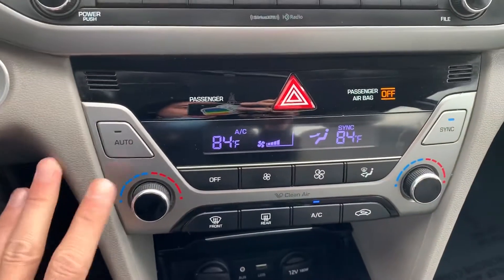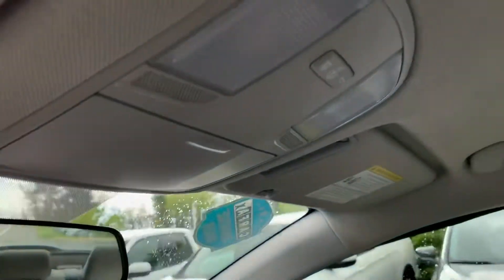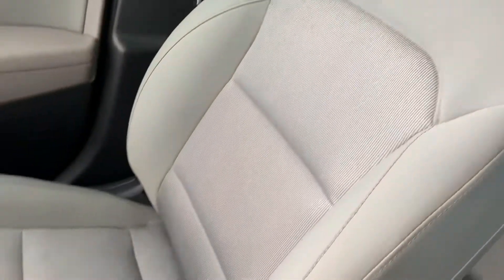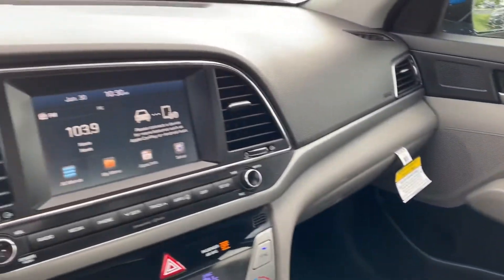You also get dual zone climate control. When you set your appointment before you come in, we will be sanitizing the vehicle. Visit us at shockleyhonda.com or call 301-694-5400.